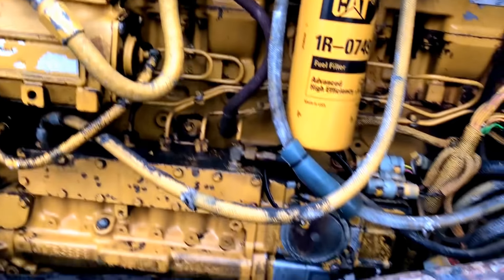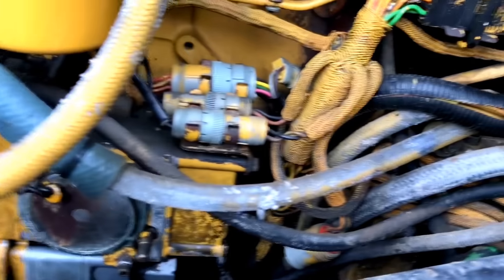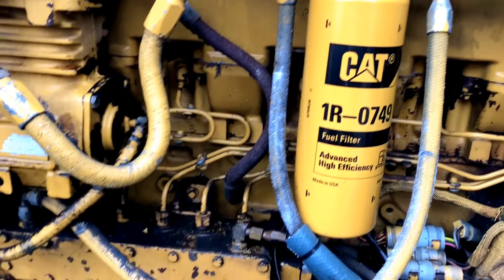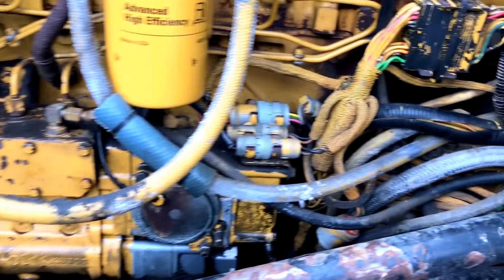It's advertised as a 3406E but looking at it, it actually appears older - like what Blacky had. It's a '94, and she's convinced it's an old truck because it's a '94. It's hard to say exactly what engine it really is.